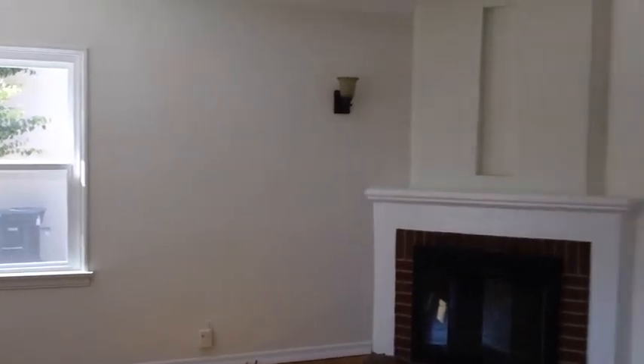And here we are at 1106 North Cordova in the living room, pre-staging. Let me try to get a wide shot on this.